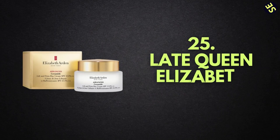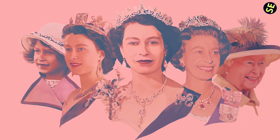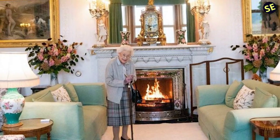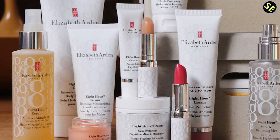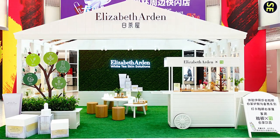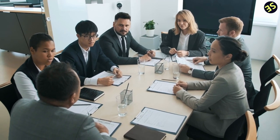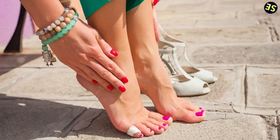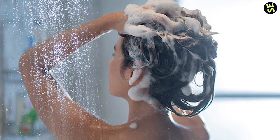Number 25: Late Queen Elizabeth Skincare. The late Queen Elizabeth, who lived to be almost 96 years old, maintained her impeccable style right up to the day she passed away, and the credit for her flawless appearance was given to the skincare brand Elizabeth Arden, which had the license to produce cosmetics for Her Majesty. When your job requires constantly shaking hands with dignitaries throughout the day, having a multitasking cream that can lock in moisture to the face, encourage healing from the heels to the toes, and deliver deep conditioning to the palms is a beneficial advantage.